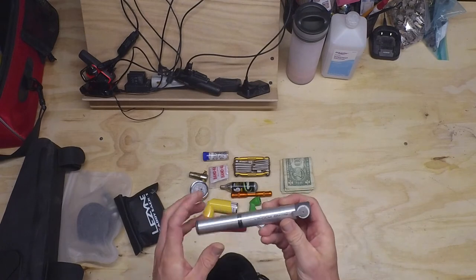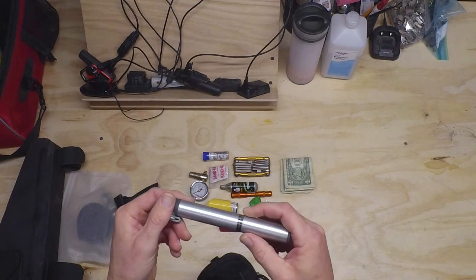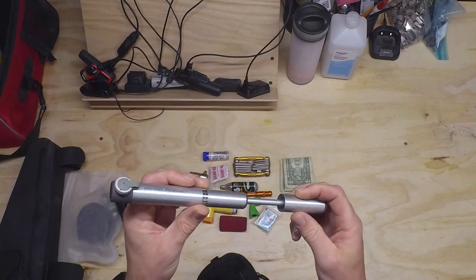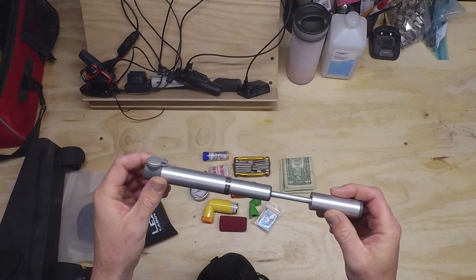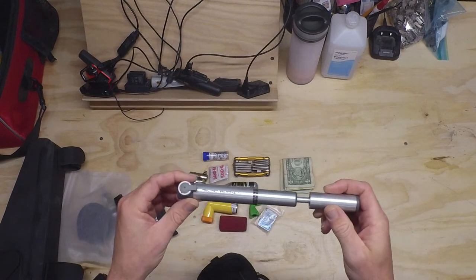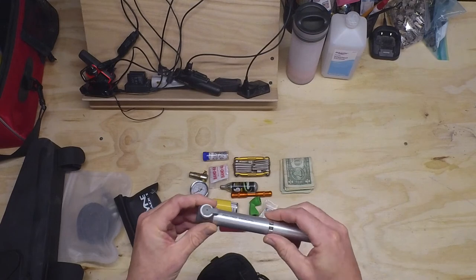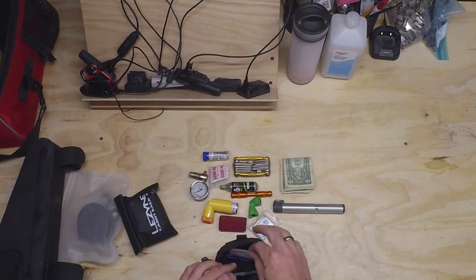I have this thing — the Topeak Microrocket. It's a very small pump. It takes about 200 pumps to get a normal 700x25 tire up to pressure. But when you're out of CO2 it's better than nothing — it's definitely saved my butt and that of people I've ridden with before.